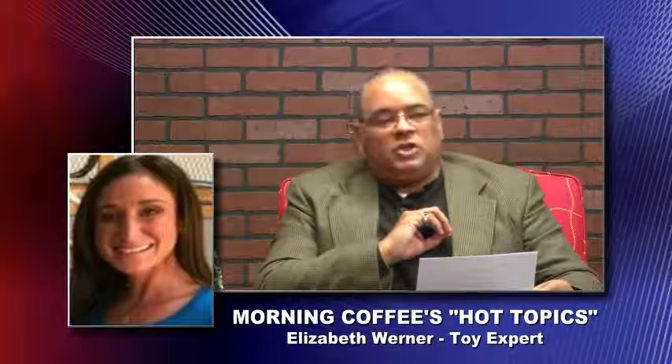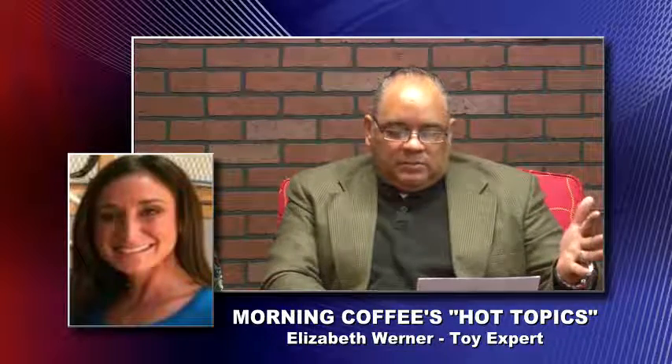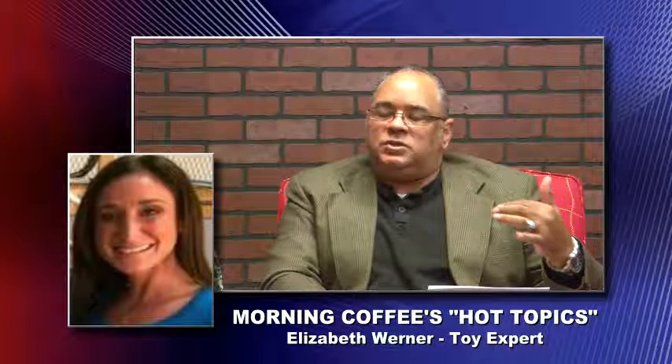So, Elizabeth, welcome to the show. Good morning, and thank you for having me. So, I got to talk about some toys here. The Lego Star Wars theme is very popular around the holidays. What are some of the fans looking for this year?